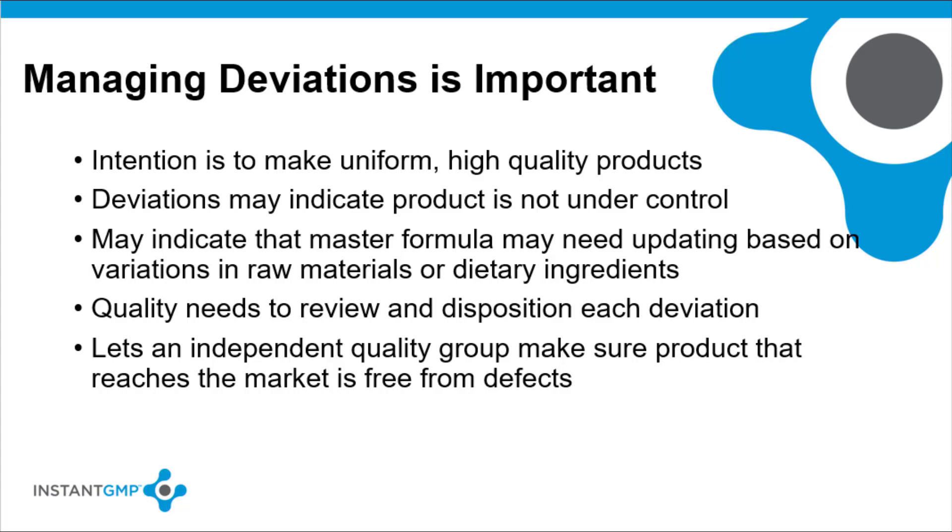The FDA requires quality personnel to conduct a material review and make a disposition decision if a batch deviates from the master manufacturing record, including not completing steps or deviating from specifications. Deviations may also indicate that master manufacturing formulations may need to be updated based on variations in incoming raw materials or dietary ingredients. When the QC unit is independent of manufacturing operations, it can provide an objective opinion about quality that assures the firm produces and distributes products that are free from defects. In situations where there is no quality unit to review deviations, economic pressures can prevail and decisions to release product to market may not be based on sound quality principles. The key is determining whether the deviation impacts product quality and if so, determining if the batch should be rejected.